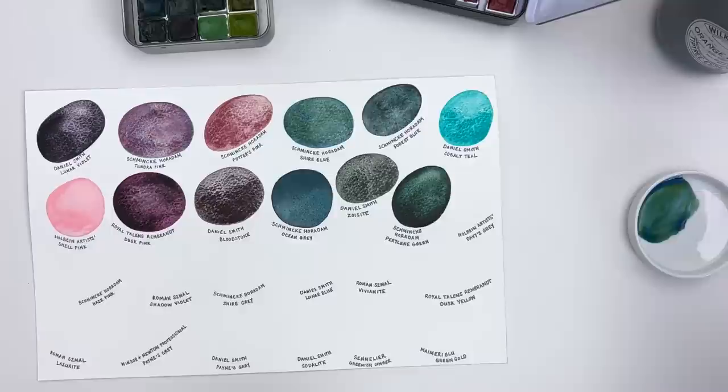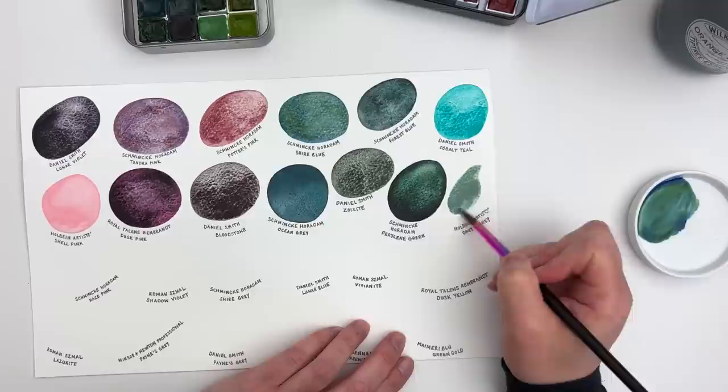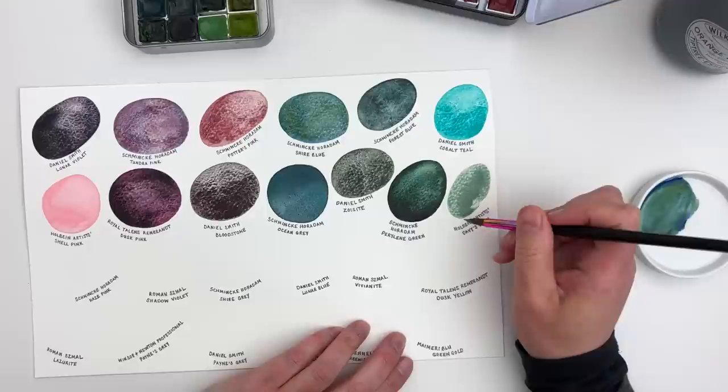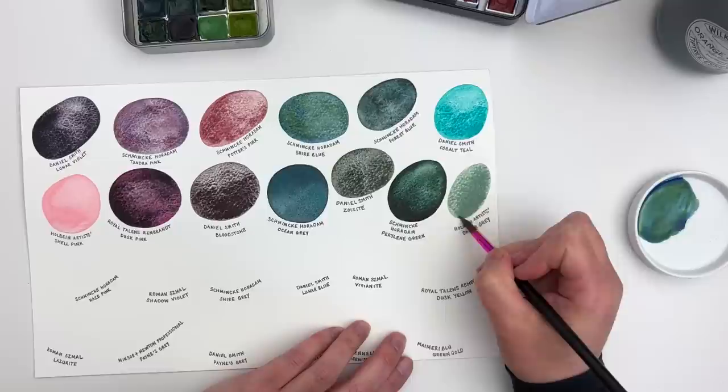The next one is an interesting colour because it's actually called a grey — it's Davy's Grey — but honestly it doesn't look grey at all to me, it looks green. It's quite a natural, earthy green. Another one that's kind of similar that I also love is the Winsor & Newton Professional Watercolour Terre Verte — that's a lovely green if you're looking for a really natural one.